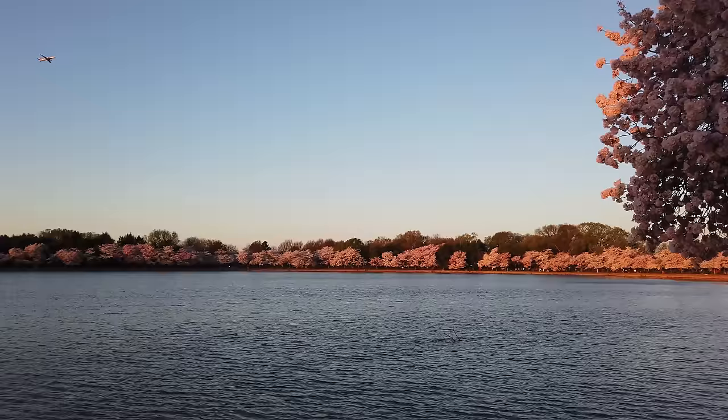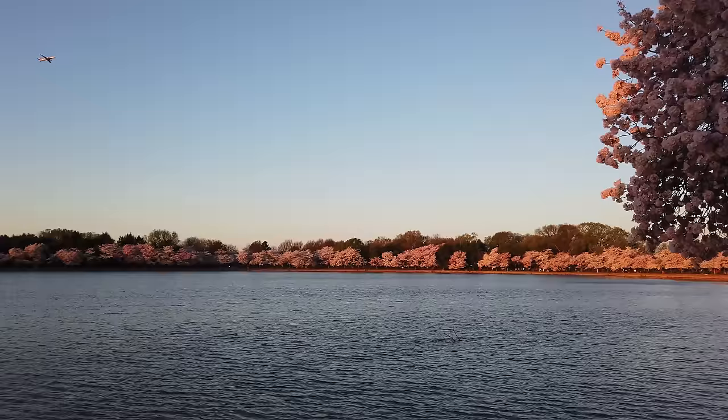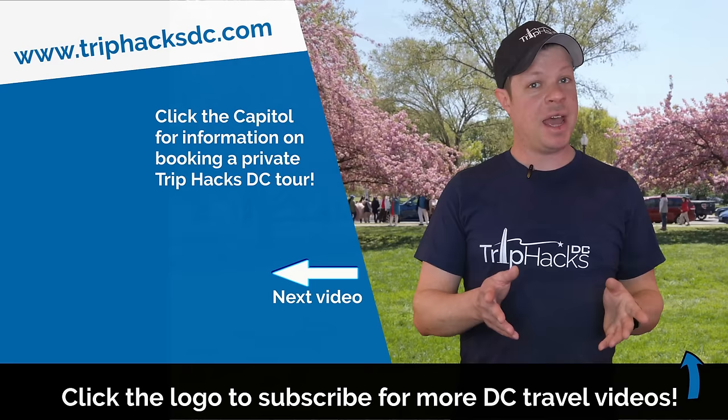Now, let's address perhaps the most important question of them all: is it worth it? I personally believe that seeing Washington DC during spring when the blossoms are in bloom is absolutely worth doing — it's kind of a bucket list experience. That said, it's going to be crowded; you're coming during peak tourist season. So if you prefer to travel during the low season and seeing cherry blossoms is not a bucket list item for you, then perhaps you can come another time. But if you made it this far, let's be honest, you're probably planning to come during cherry blossom season. So next, I highly recommend watching my Tidal Basin tips video. Enjoy the blossoms!